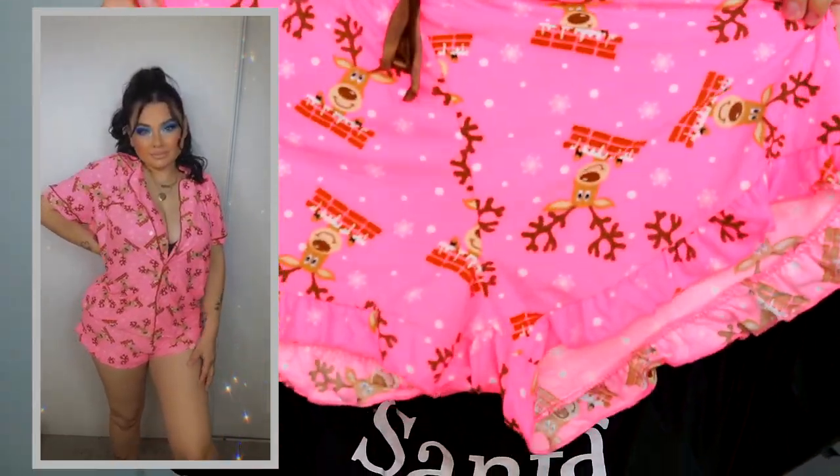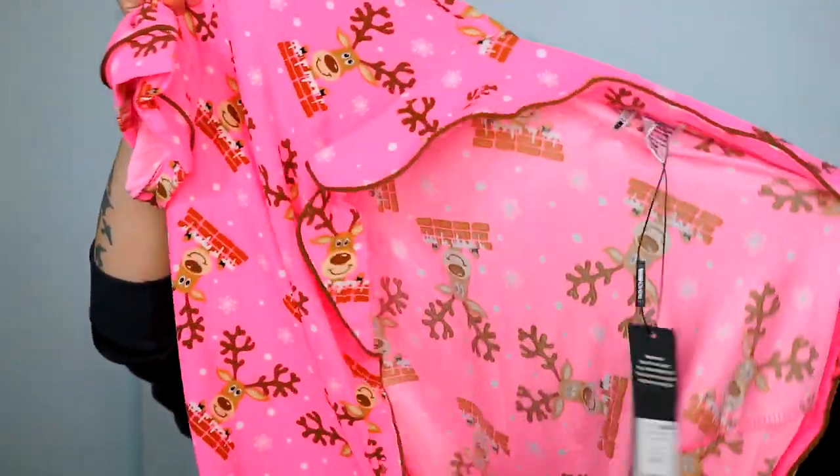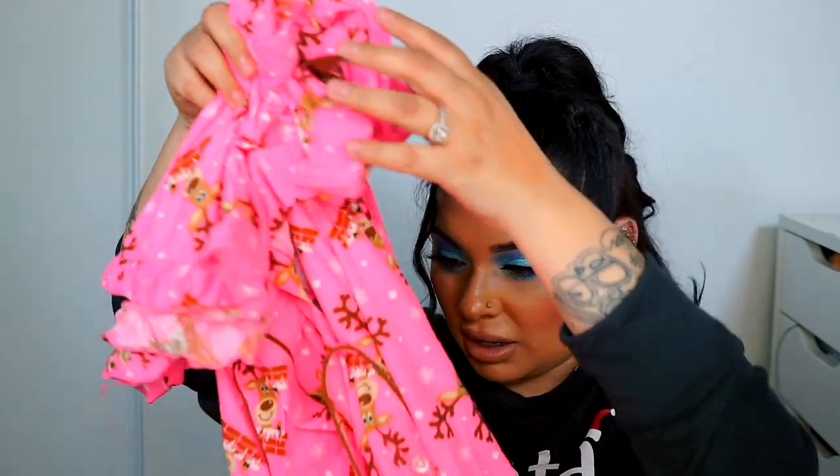I also got a two-piece — this one is Rudolph, so cute. It's a short set: shorts and a top that buttons up. I like it because the material is so soft and amazing. I was really shocked by how soft it feels. The top has little pockets and everything. You'll be able to see it in the video as well.